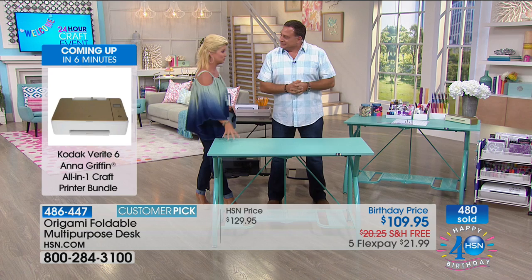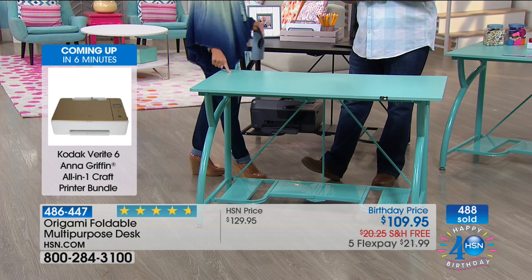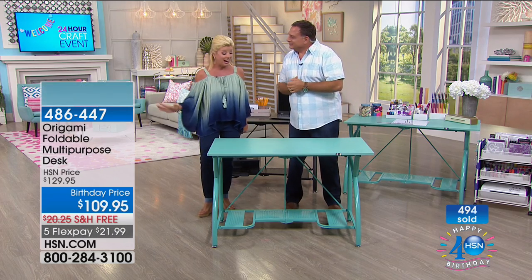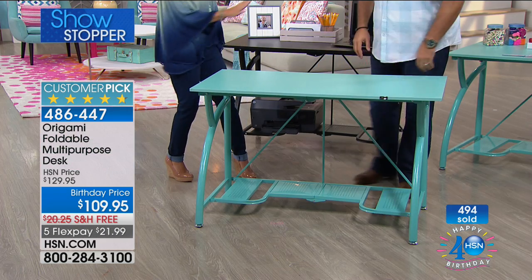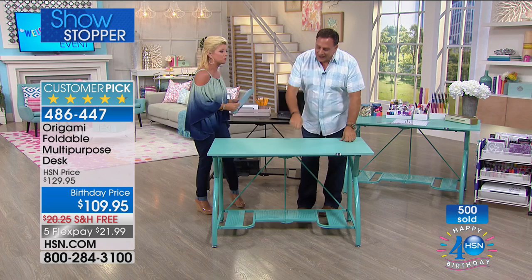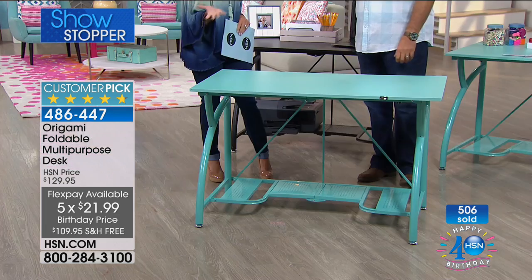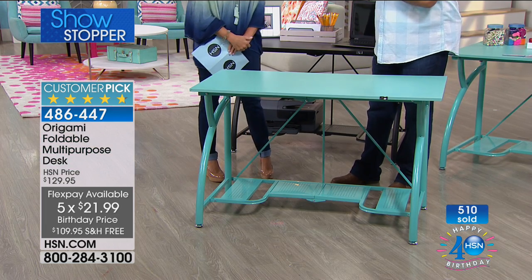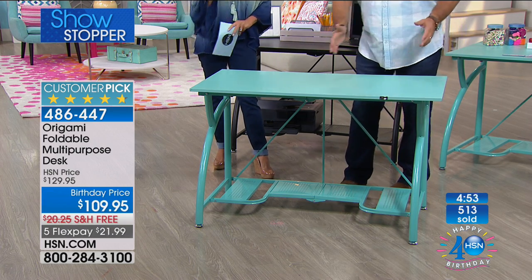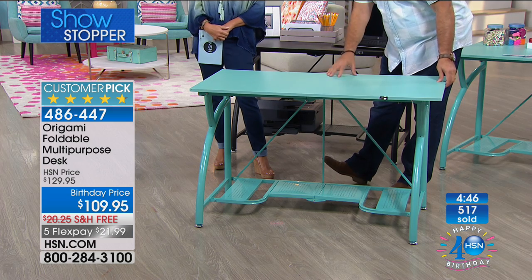That is what we love so much about origami. Because it's our 24-hour craft day, this is why we chose this as our showstopper. We have the hottest, newest color — turquoise. It is the truest, most beautiful, perfect — I call it sleeping beauty turquoise for our jewelry lovers out there. Turquoise is three to one outselling the black at this point. First time we've ever offered it with free shipping, birthday price, five flex pays, basically under $22. It's to your front door. Because it's so wide and weighs almost 38 pounds, it's a very solid desk — if you have a printer or your Cricut or a machine that's moving, it's not going to be rattling the desk back and forth.